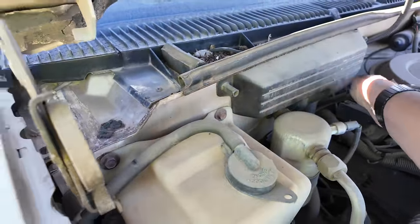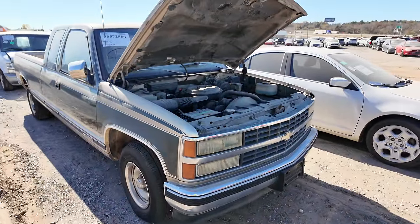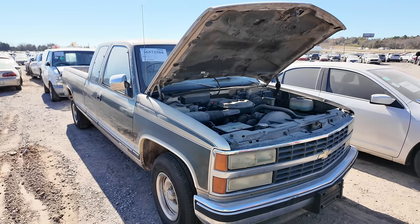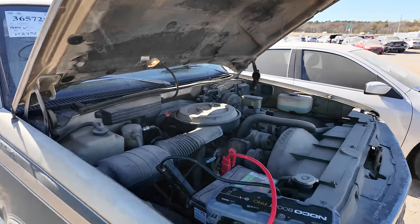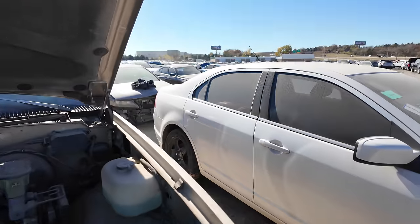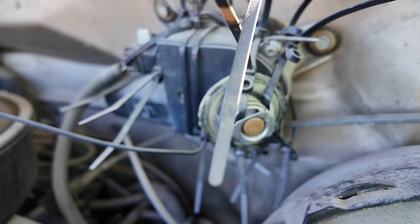I'm going to throw a jump on it. I don't expect it to run, but I'd at least like to hear it crank over and make sure it sounds like it's got good compression. I think I'm going to throw a bid on this — I don't think it's going to go for very much. This would be a fun one to bring to the channel and try to get running. We got power — look, even the light under the hood still works!